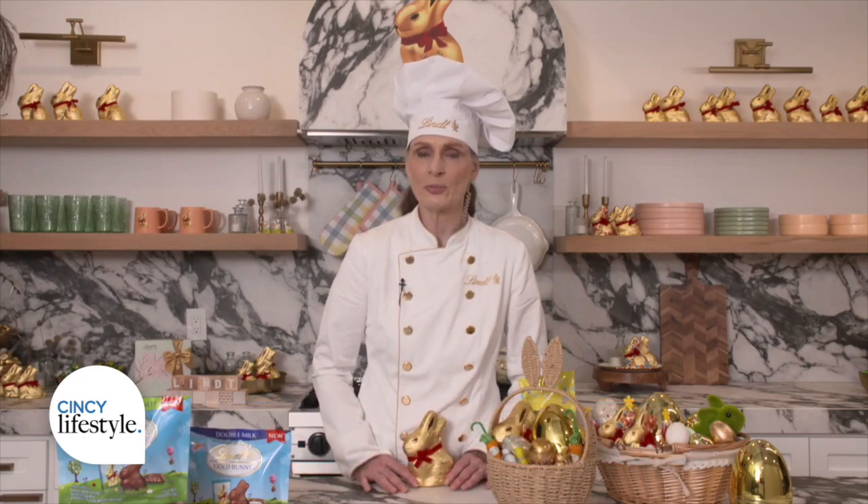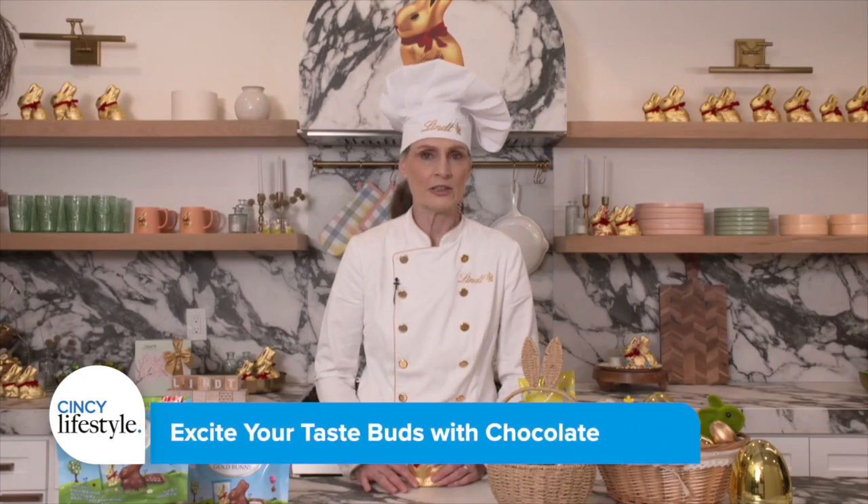Thank you, Michelle. Yes, it is a wonderful job. I was living and working in Switzerland. I was working in restaurants, and I developed a real passion for their chocolate. And I did a traditional apprenticeship as a pastry chef chocolatier, and I have been with Lent nearly 20 years now.